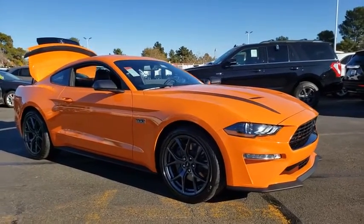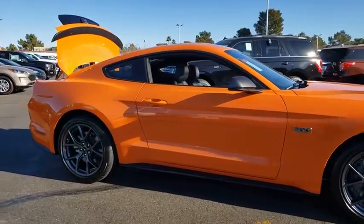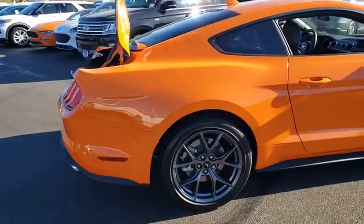Make a great choice today with the 2020 Ford Mustang. The Mustang is race-worthy and ready for the track. Here are some of this vehicle's great options.